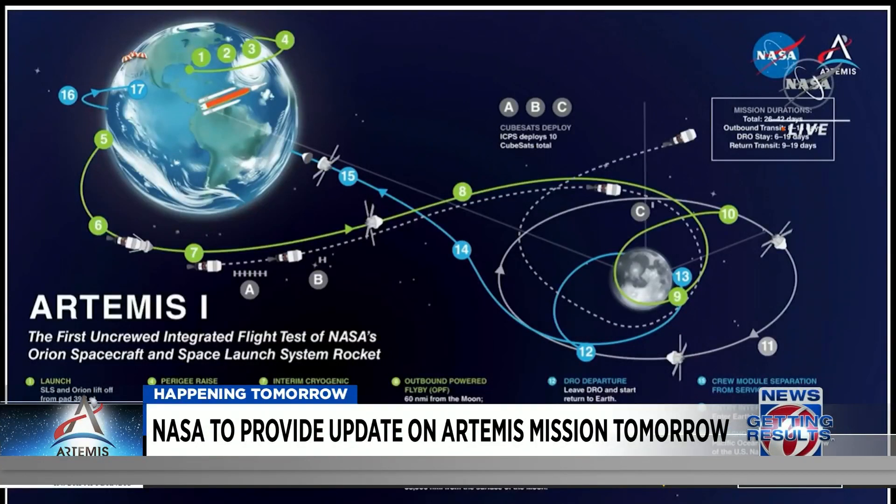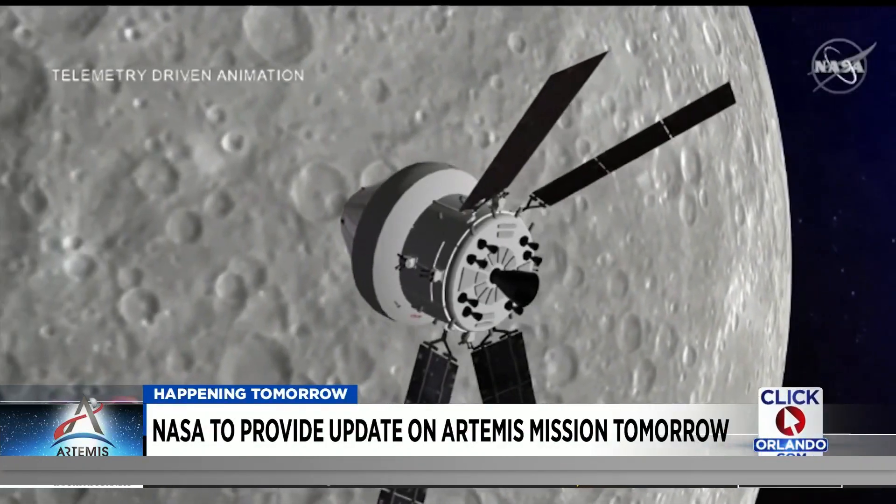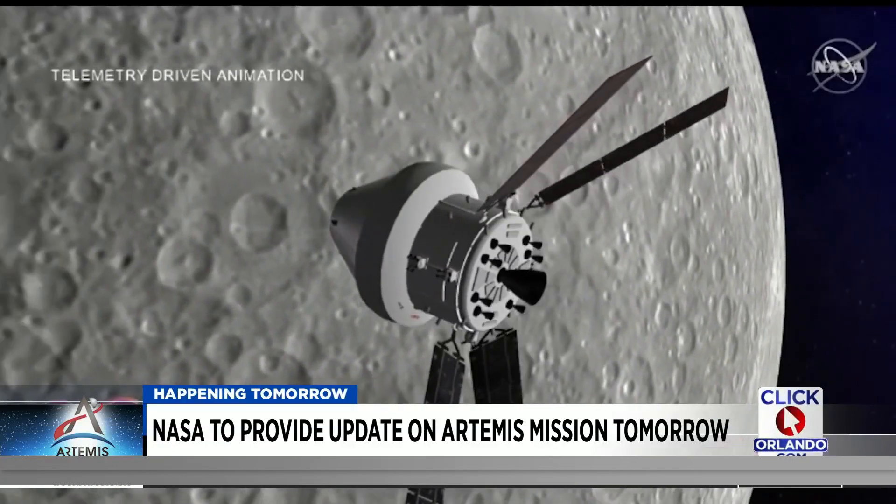Three routes are highlighted. The green is the portion of the mission already completed, which got Artemis to the moon. The gray line represents where the mission is currently, as it circles the moon. There, the space agency will conduct tests, take pictures, and take in key data.